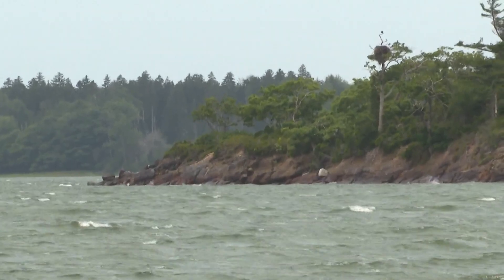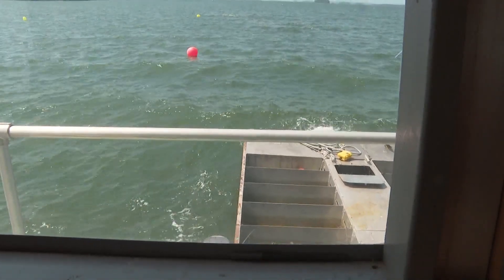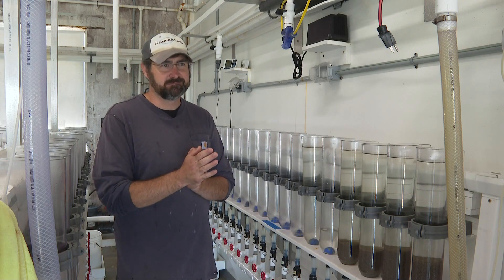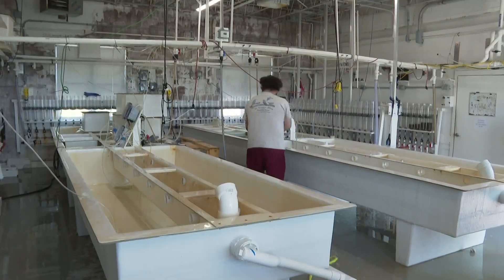There are more than 180 aquaculture sites licensed by the state of Maine. Nice and uniform, nice looking shells. The vast majority produce shellfish. It's generally a really good feeling at the end of the day. One operation is looking far beyond the dinner table.